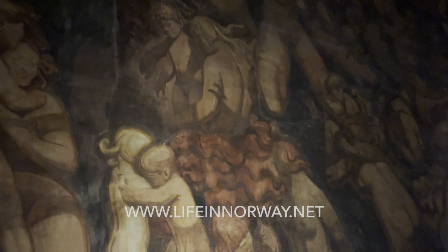As you exit the mausoleum you have to bow your head to get through the small low door, and by doing this you are also bowing to the urn which contains the ashes of Emanuel Wiegeland, which sits just above the door.